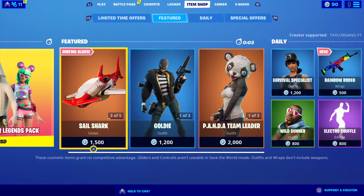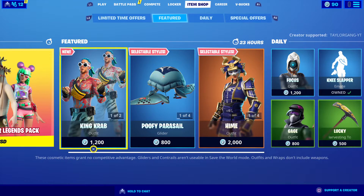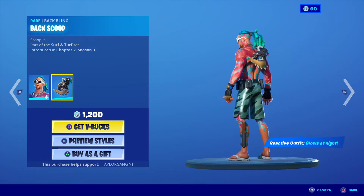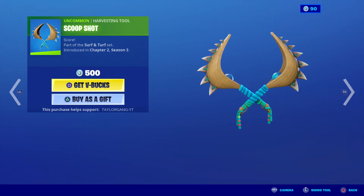What is up YouTube, welcome back to another Fortnite item shop. It is Monday, August 10th. The Summer Legends Pack is leaving very very soon, so grab that while you can. The King Crab is a brand new skin at 1200 V-bucks — I do like all the tats all over them, that is pretty clean. We also have the Scoop Shot.